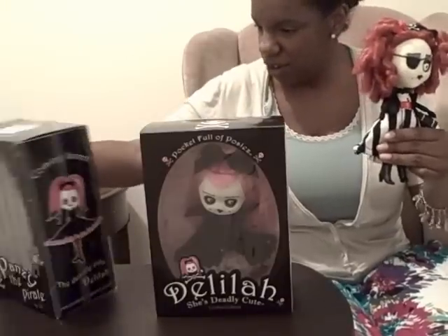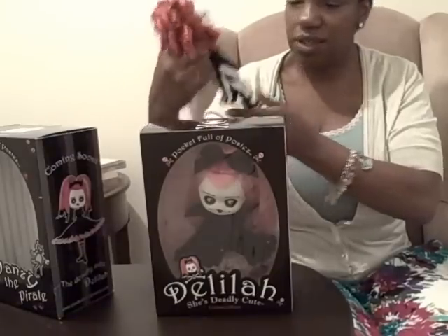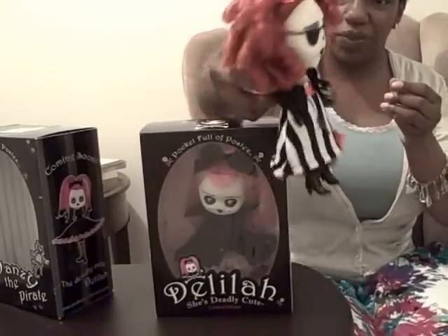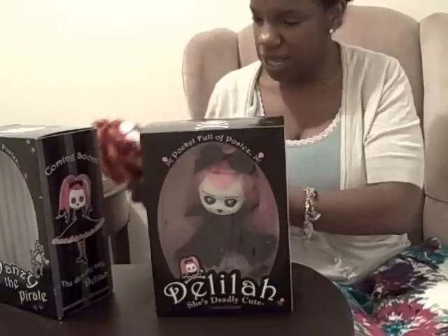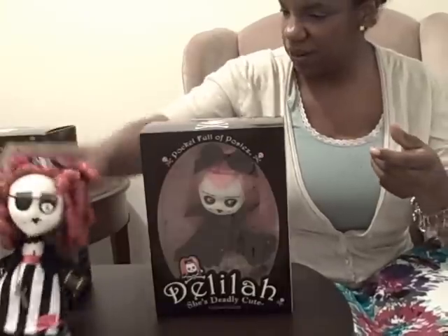It has little things about her and websites and stuff on the back. She's just really cute. She's got great little pin curls. So that's Pansy. I don't know what to do with Pansy right now.